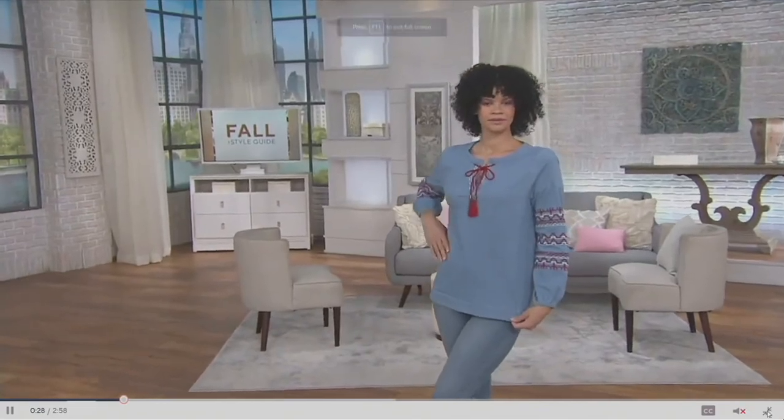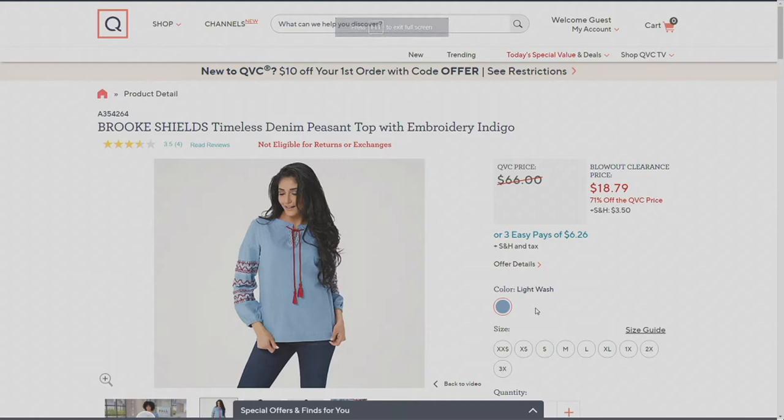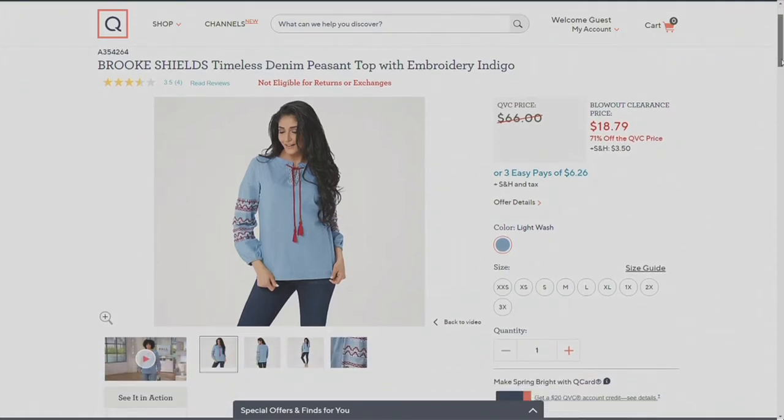Next up is from Brooke Shields. If you are interested in this item from Brooke Shields, it's her denim peasant top with embroidery. It is now $18.79 when it was once $66, so you're looking at a savings of about $47.